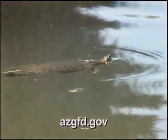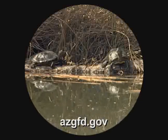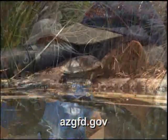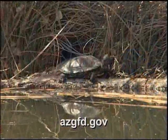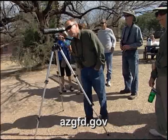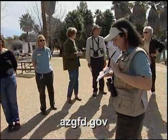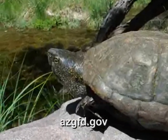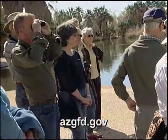Reptiles include the slider turtle — a non-native turtle that is quite extensive throughout this park and throughout the world. These are the most popular pet turtles around the world, and people have released their pets into the wild, where they've become widespread. There's also the spiny softshell turtle, which has a big, flat, leathery shell and is a carnivorous turtle that will prey on little baby ducks. And there are native turtles — the Sonoran mud turtle, a rare species of concern that is protected. Those are some of the reptiles and amphibians at the park.